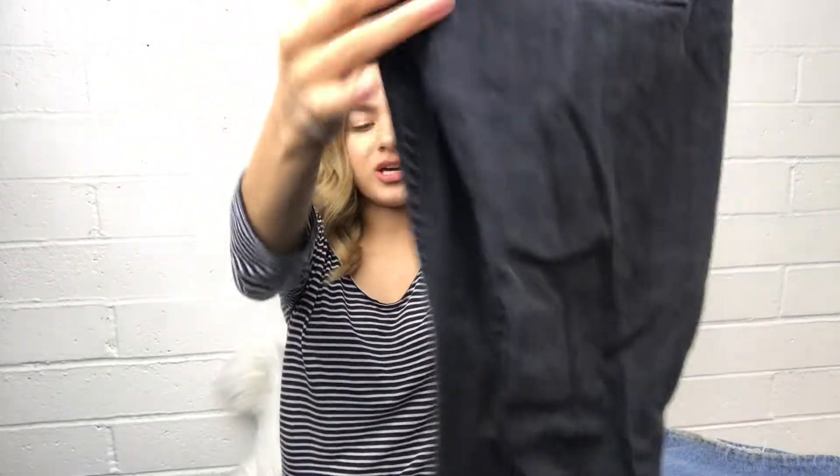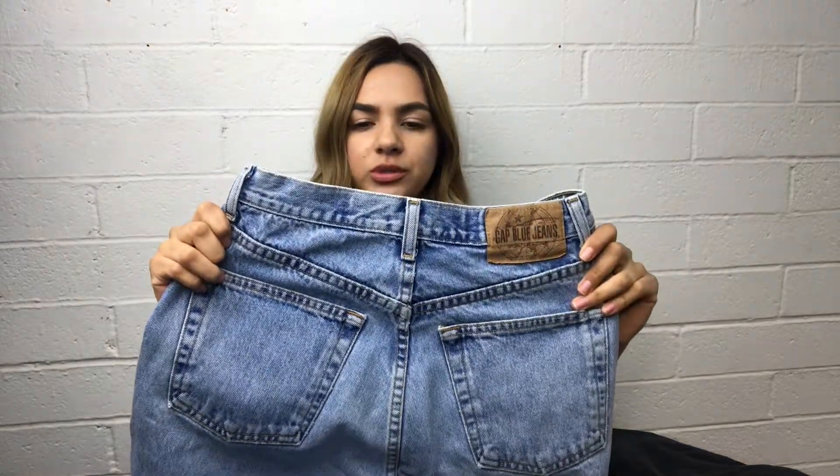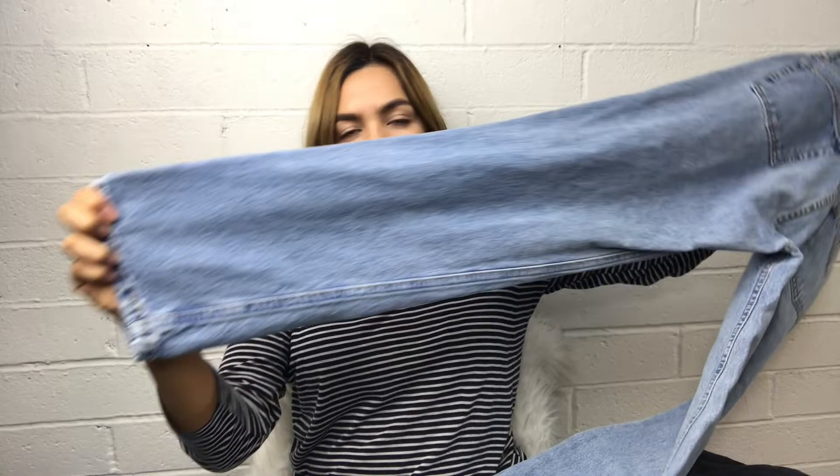I'm gonna go ahead and show you guys how they will look bleached in my next video. And the last jeans I got for today were the blue Gap jeans. I think these will also be perfect mom jeans so I'll probably leave these alone — look how slim fit they look, and they're super high rise too.